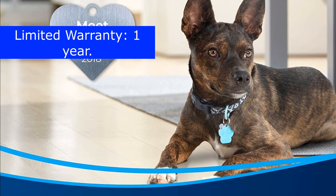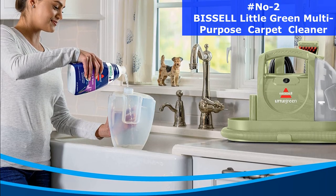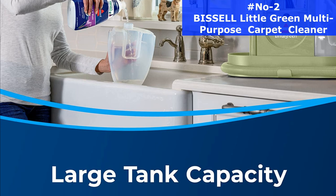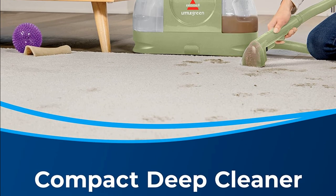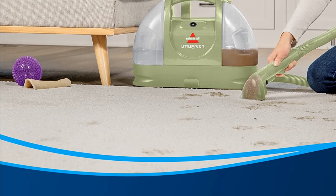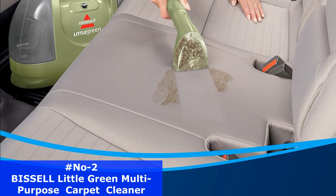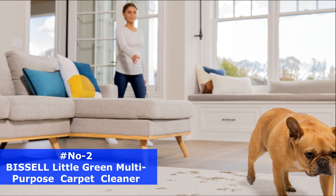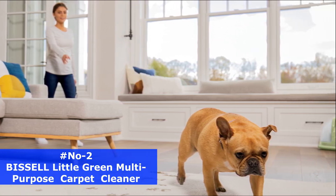Not every pet mess calls for a full-size carpet cleaning machine. Use the Bissell Little Green Portable Upholstery and Carpet Cleaner to spray, scrub, and lift away those smaller messes, like dirt and stains, from all types of surfaces. It has powerful suction to easily remove dirty paw prints from carpets and stairs. It also works on car interiors. The Little Green Portable Deep Cleaner is lightweight, so you can use it almost anywhere.